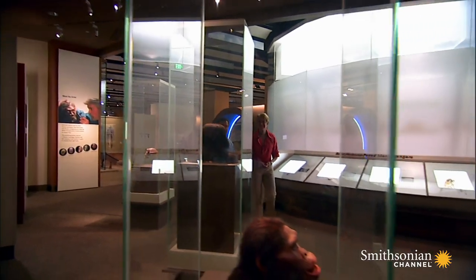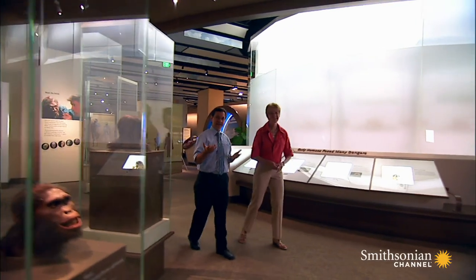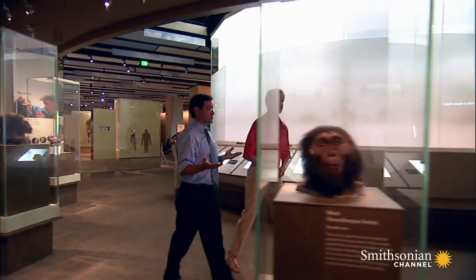To me, this is where the ancestors come alive. This is the place where you meet your ancestors. You can look into the eyes and the faces of the diverse species that are part of our family tree.